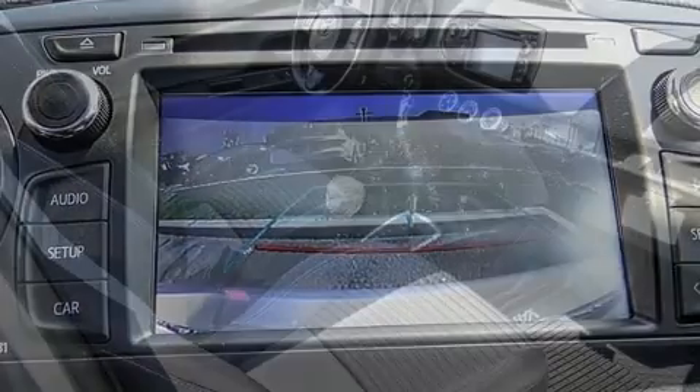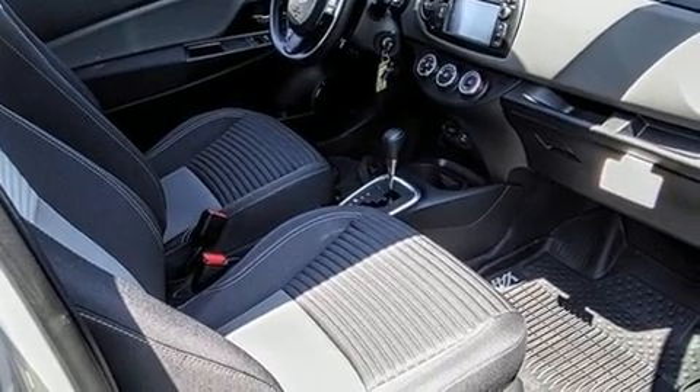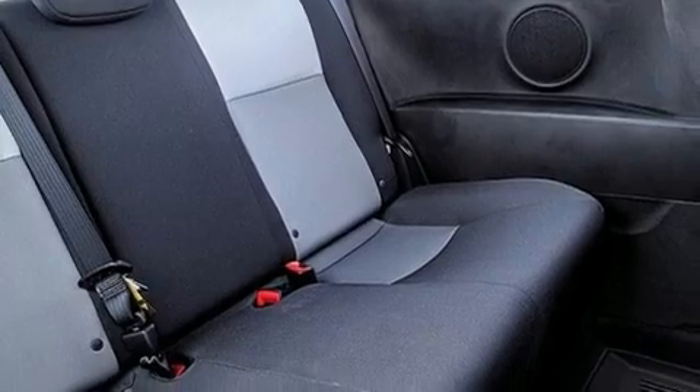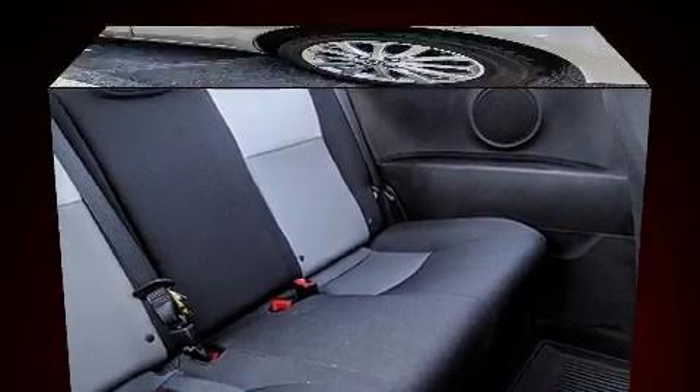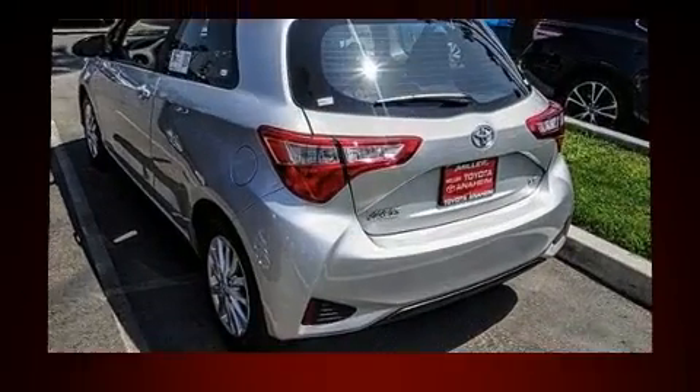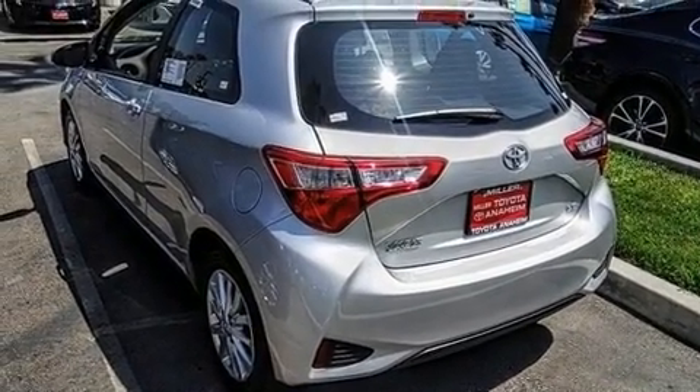Storage solutions are integrated throughout the interior, demonstrating thoughtful attention to detail. Enjoy your favorite music via the stereo system, which includes a CD player with MP3 capability, steering wheel mounted audio controls, and six well positioned speakers.